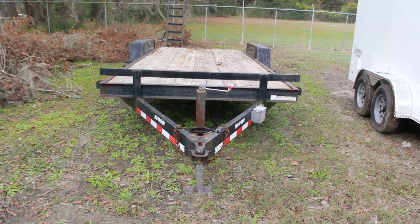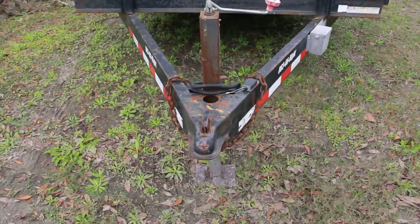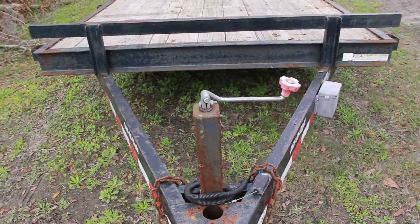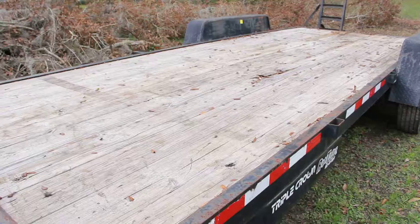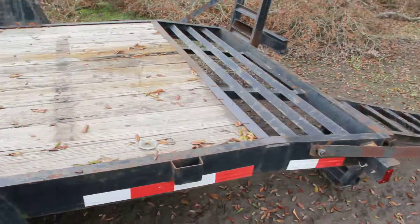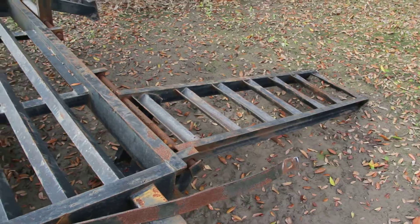Here we have a used 7x20 equipment trailer with an all-steel frame, 2 5/16 inch coupler with a tongue jack, wooden deck, 16 inch tires, steel fenders, and a 2-foot dovetail — so the deck is 18 feet with ramps that can go down.